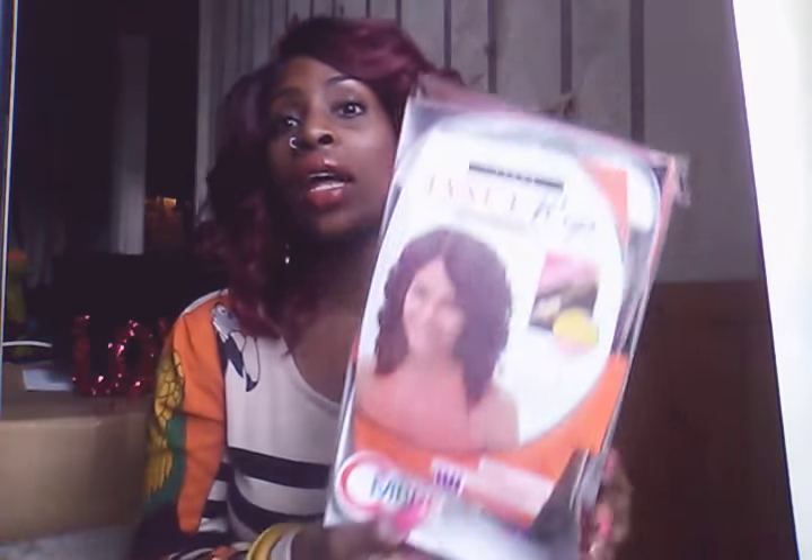Hey guys, I'm back with a new hair review. I had to do my makeup for the video — just a little bit of concealer because I'm still trying to stay away from makeup since I've been breaking out like crazy. But I'm back with this new wig review and it's the Janet Nikki wig.